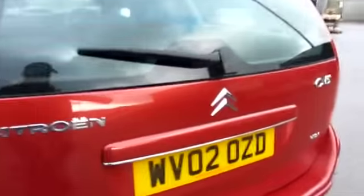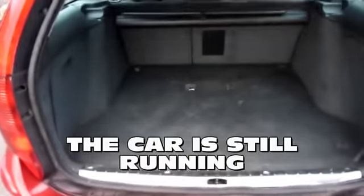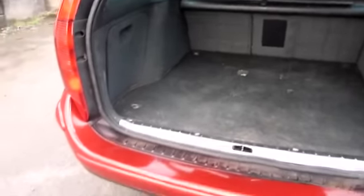We'll have a quick look in the boot — there you go, big spacious boot. Little cup holes, and it's got a reversible mat in it. Generally tidy condition. It's an old car and it's done some miles.